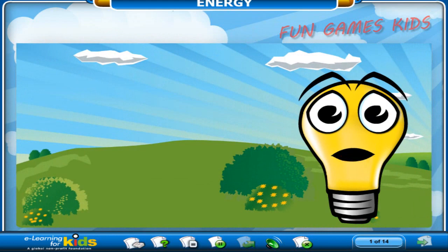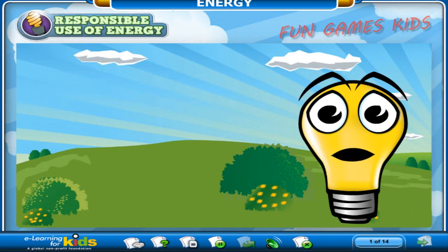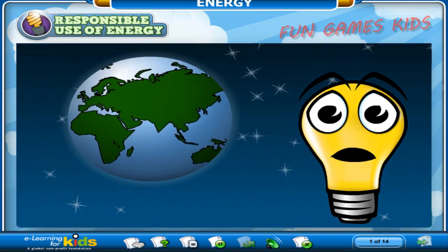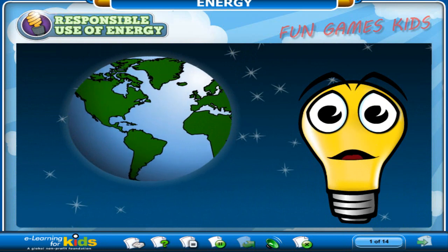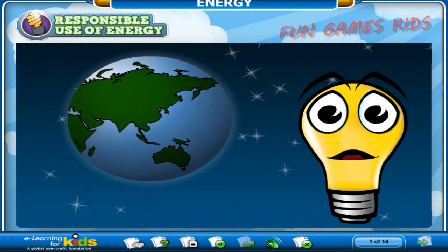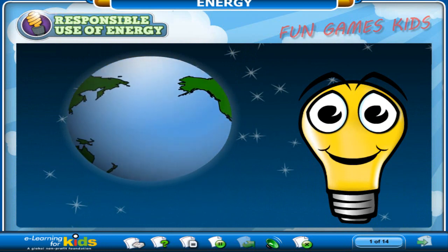Hi, and thanks for joining me for this course, The Responsible Use of Energy. I'm your host, Phil A. Mint, and I need your help. The world needs energy ambassadors to help save the planet's energy. From outer space, the planet Earth looks like a big blue marble. But this marble is our home, and just like most homes around the world, it takes a lot of energy to run. So we have to take care of it and not waste its energy.